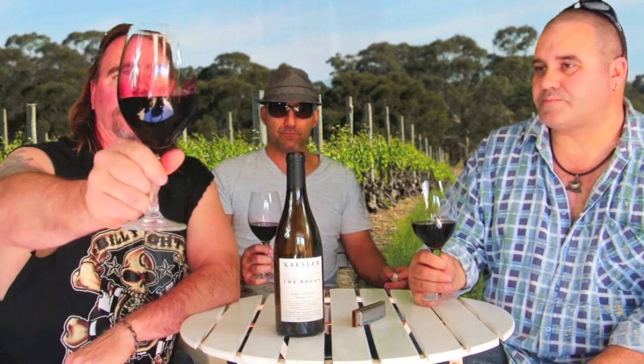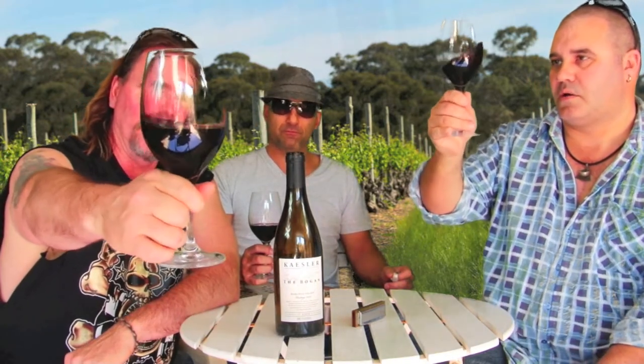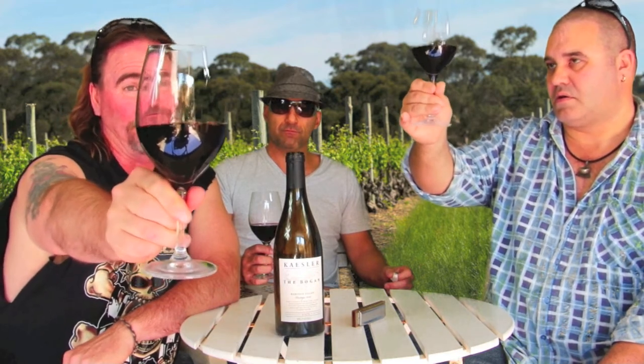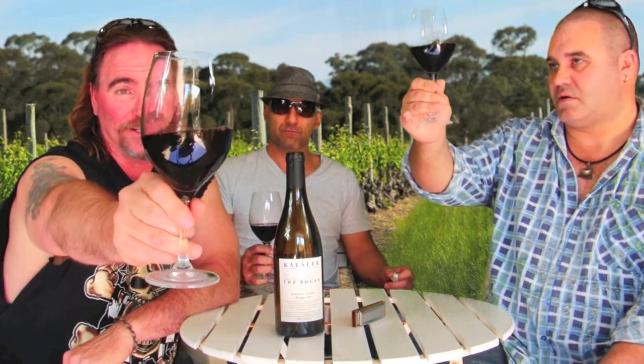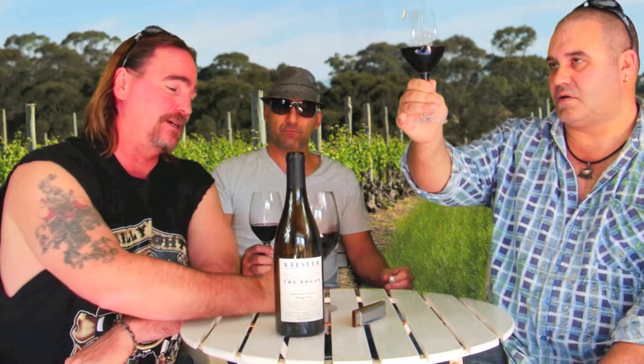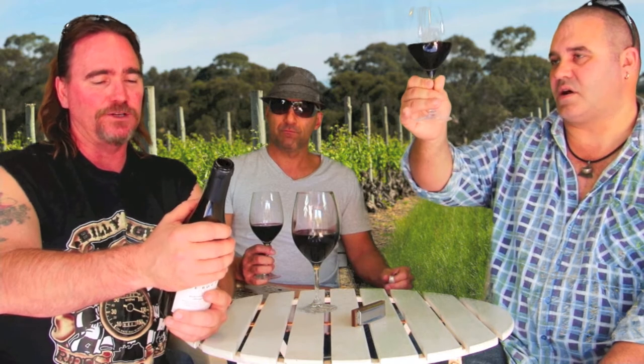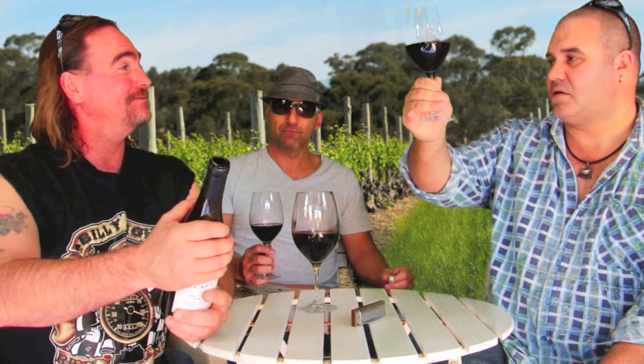Honestly it looks more like a 13 and a half, but I'm going to say 14 because it is a Barossa Shiraz. Let's see what it says. Oh shit, it's 15 percent! Well done — that's the first one in a while.